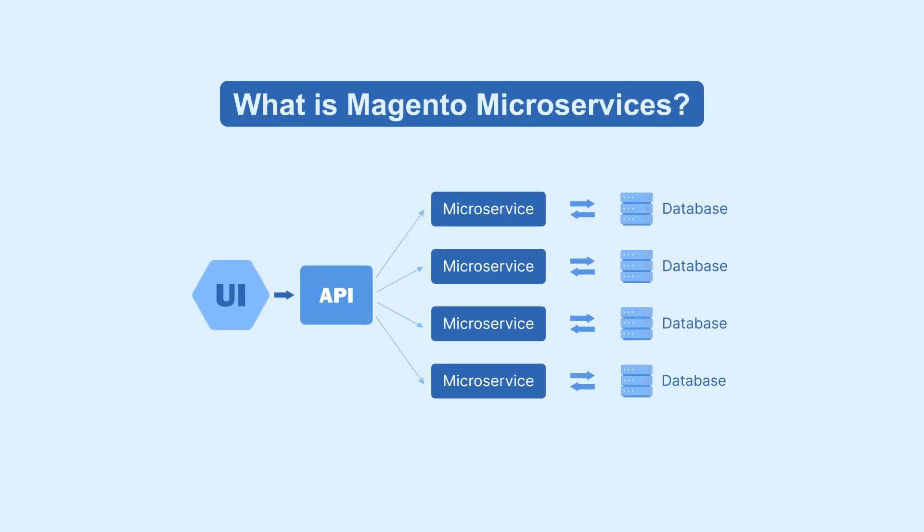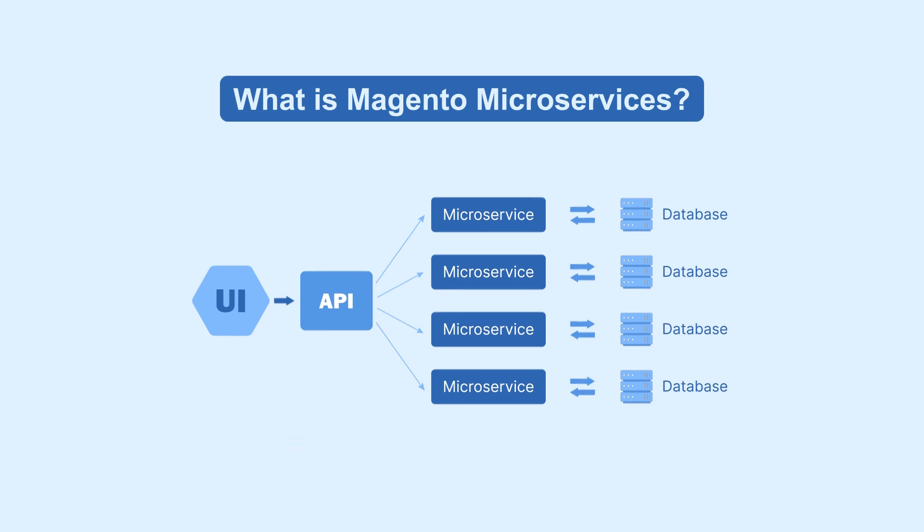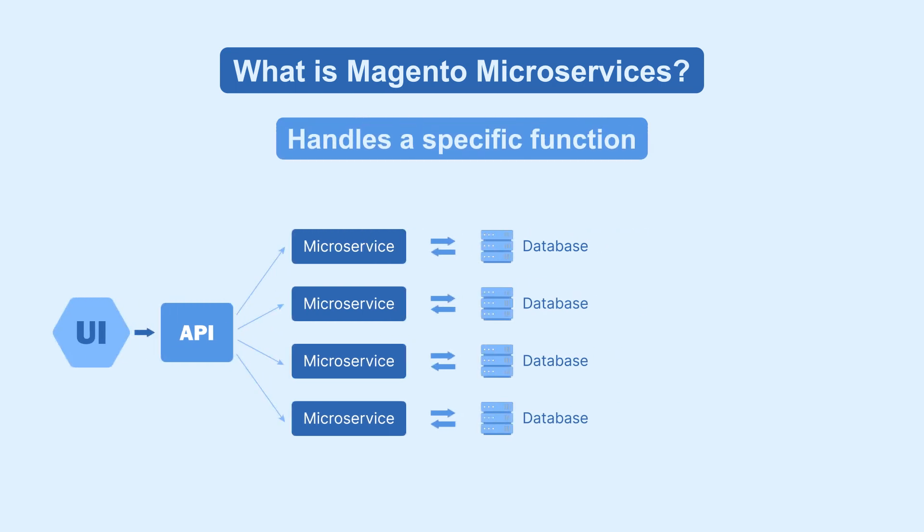Magento microservices architecture is a way to build your e-commerce application using separate, small services. Each service handles a specific function like catalog management or order processing. This means they can be updated independently, making your system more flexible and robust.